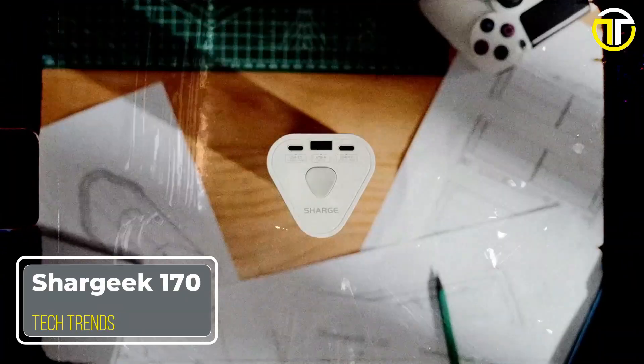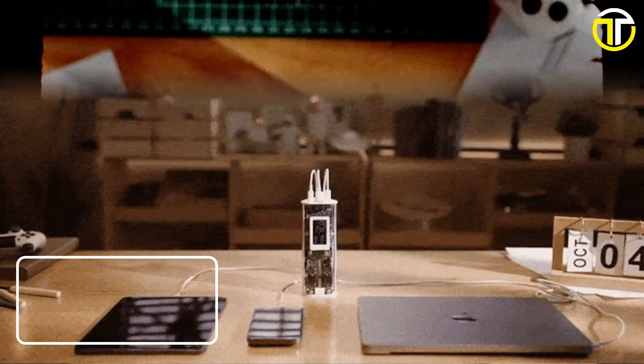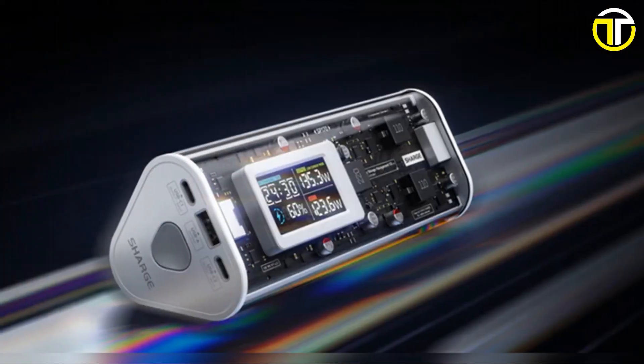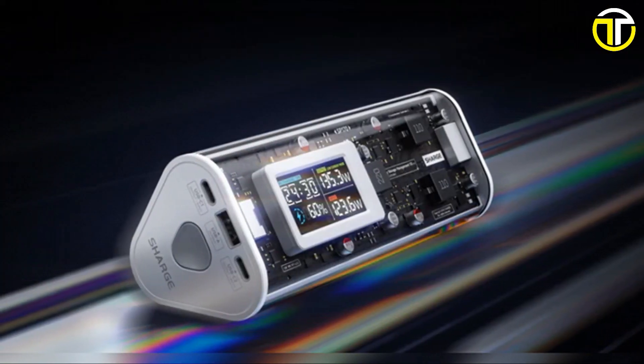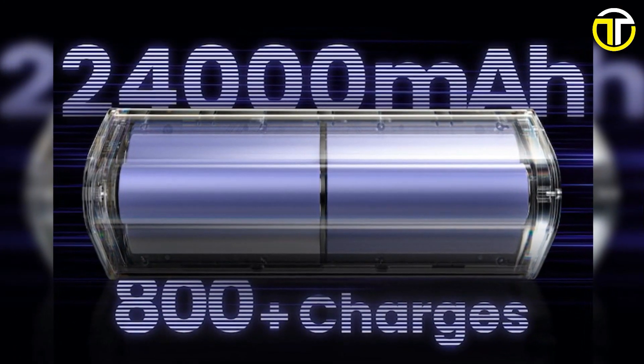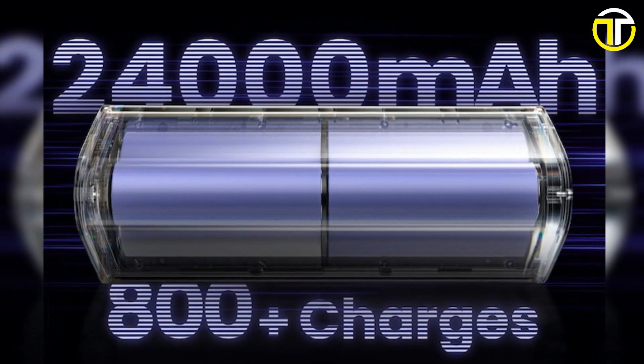Number 5: SharGeek 170. In the age of digital domination, a reliable power bank is no longer a luxury but a necessity. Enter the SharGeek 170 power bank, the epitome of state-of-the-art charging solutions. With a staggering 24,000 mAh capacity, the SharGeek 170 ensures all-day energy for your devices.